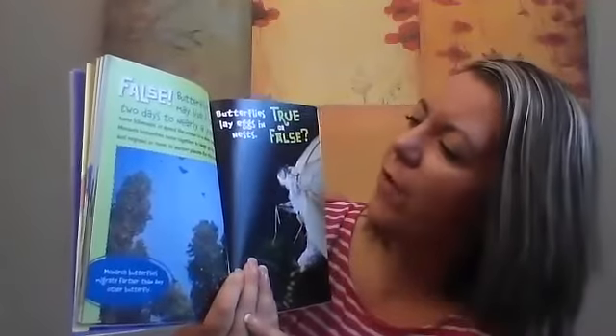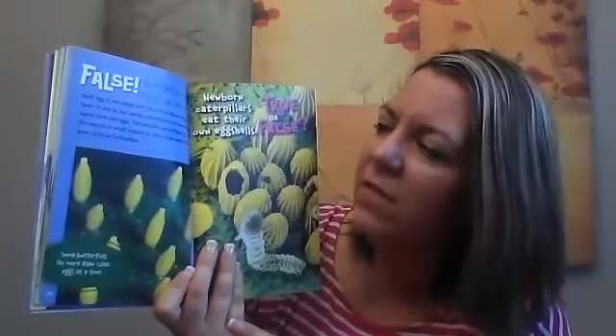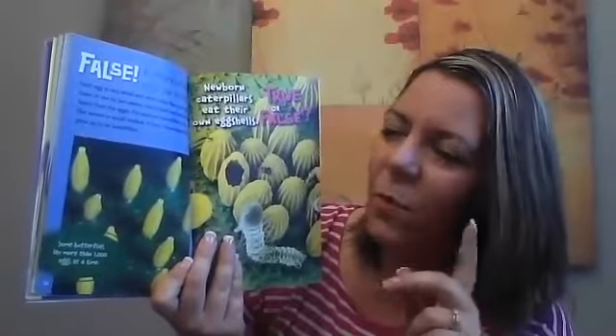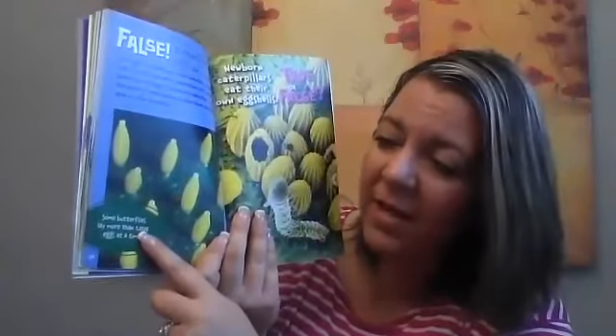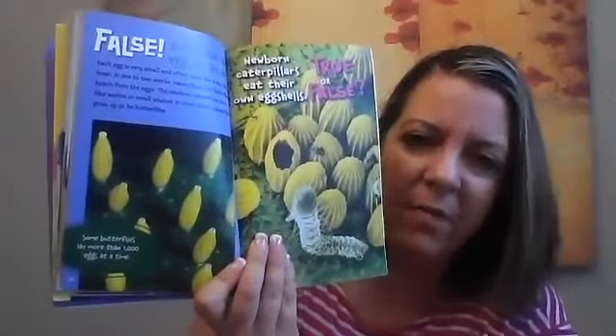True or false: butterflies lay eggs in nests. We've read about butterflies laying eggs — what do you remember? False — butterflies lay eggs on leaves. Each egg is very small and often looks like a tiny jelly bean. In one or two weeks, caterpillars — not butterflies — hatch from the eggs. The newborn caterpillars look like little worms or small snakes. In time, these caterpillars grow up to be butterflies. Fun fact: some butterflies lay more than 1,000 eggs at a time. Look at those sticky eggs on the bottom of a leaf.